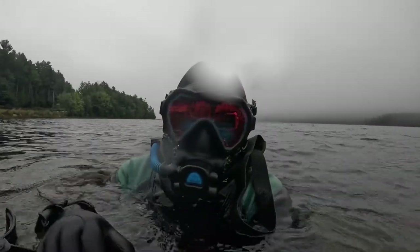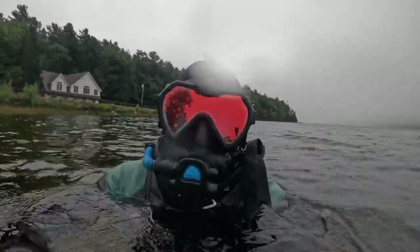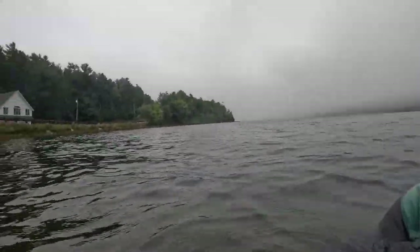It rained and was cloudy this entire day. However, that doesn't matter so much when you're underwater all day long.